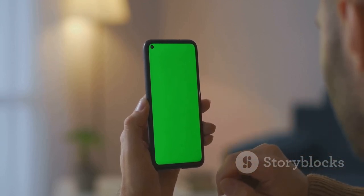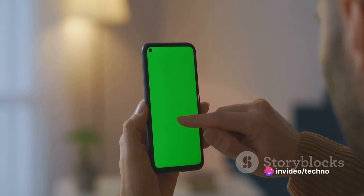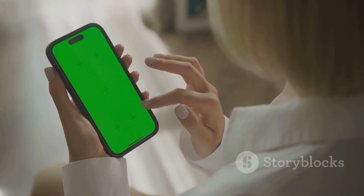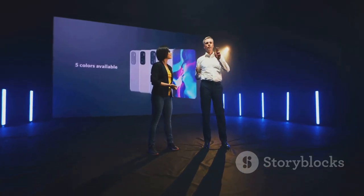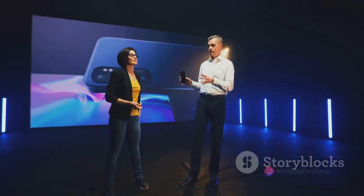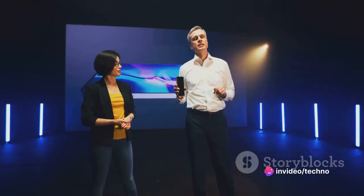The design of the Oppo A58X extends beyond just its physical aspects. The user interface is straightforward and intuitive, making it easy to navigate through your apps and settings. And with customizable themes, you can personalize your display to match your style and mood. The Oppo A58X combines a sleek, slim design with a vibrant and responsive display, offering an elevated user experience.